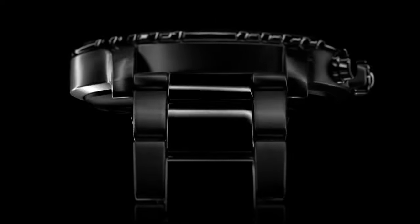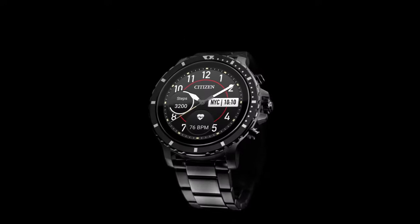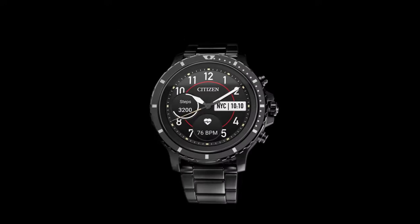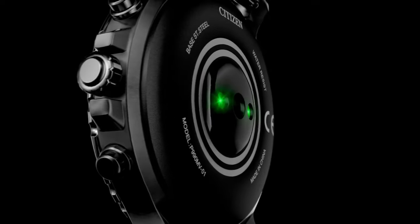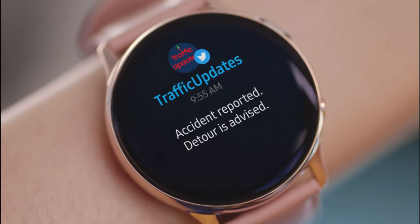Hello everyone, today we're going to look at the 5 best round dial smartwatches on the market for this year. First, we'll show you our top options, and then we'll discuss what to consider while purchasing a round dial smartwatch. All of the products we mention in this video have timestamps and links in the description below. Let's get started.